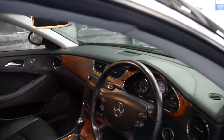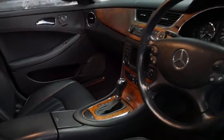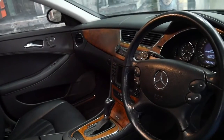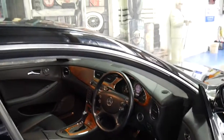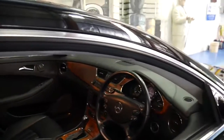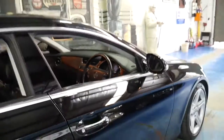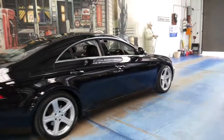The timber on the interior looks fantastic. You can never have too much timber in a motor car, I don't think. It's got navigation, parking sensors, Xenon headlights, and also the seven-speed gearbox with the three-and-a-half litre V6 engine which puts out about 200 kilowatts of power.